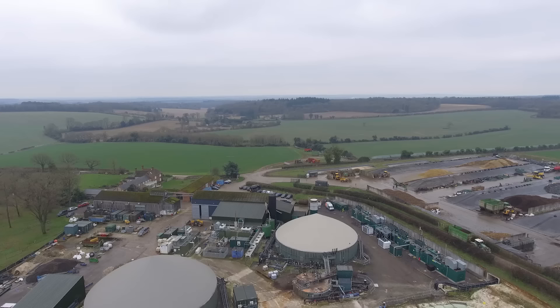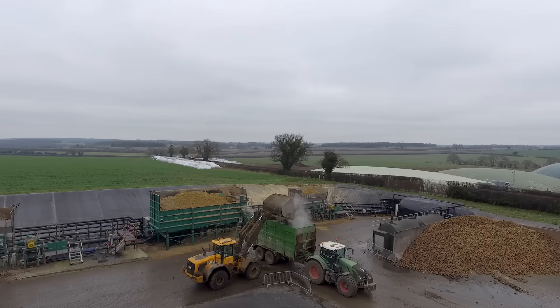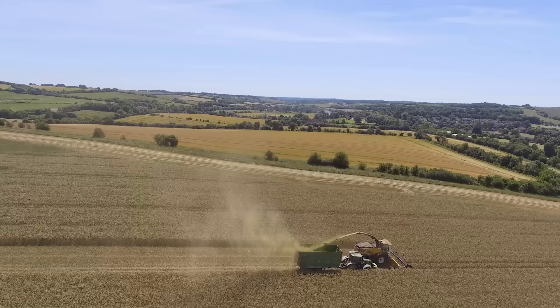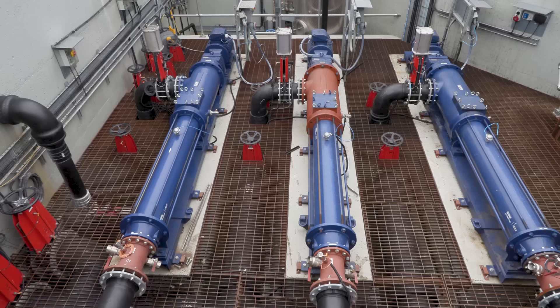Everyone, this is Ed. Ed and his father run, own, operate — whatever way we want to call it — Apsley Farms, which basically, cutting it right down, is an energy farm. I'm going to have to ask Ed to explain a little bit more about what they do, because everybody at this stage knows you run a 9.9 forager and a 9.20 New Holland, because we've been putting wee videos up of us being out and about. So in your own words, what is Apsley Farms, Ed?